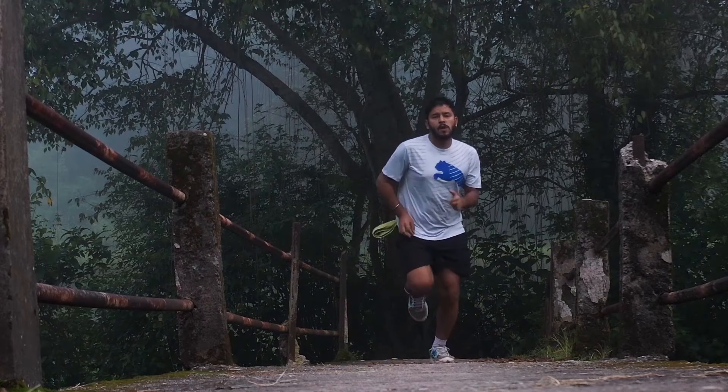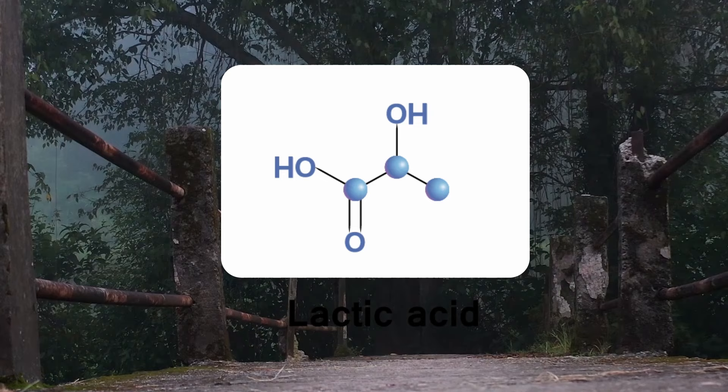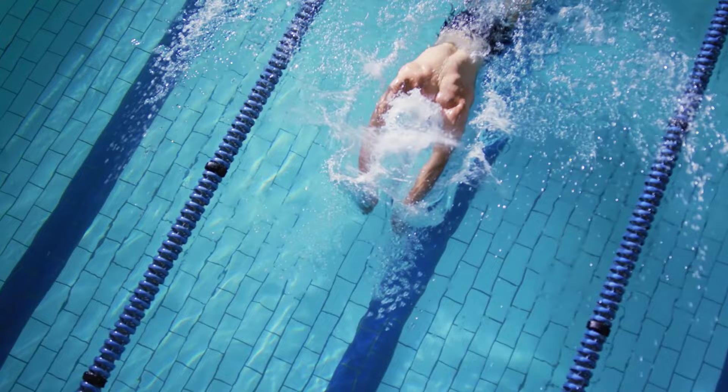When the human body performs physical activity, it produces lactic acid. This substance causes fatigue and slows down muscle contraction. To prepare for another round of physical activity, our body must first flush out this acid, and to do that, it needs a certain amount of recovery time. Athletes often envy Phelps because it's scientifically proven that his body produces half as much lactic acid as his rivals, significantly shortening his recovery time.